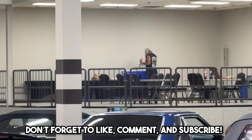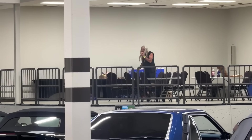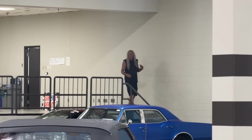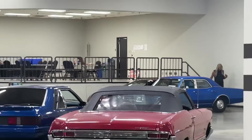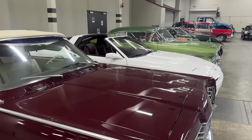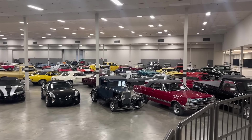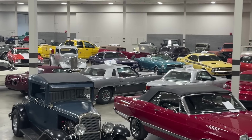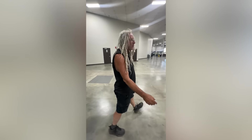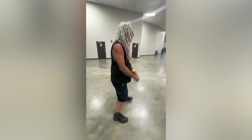Hey guys, Mike here from Russ Brothers with my good friend and compatriot Matt Suchuk, producer of the hit show Rust Valley Restorers — soon to be charged with verbal assault. Anyway, we're here at Westerner Park. EG Auctions is having their fall finale collector car auction, and we're just gonna give you guys a little preview.